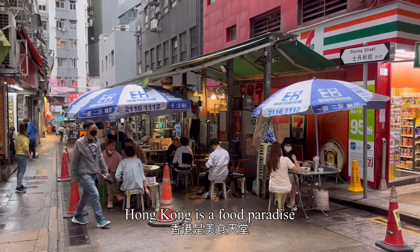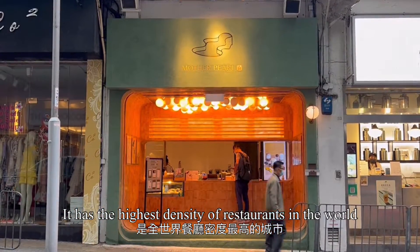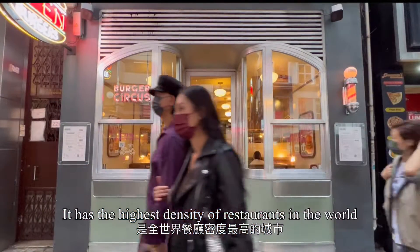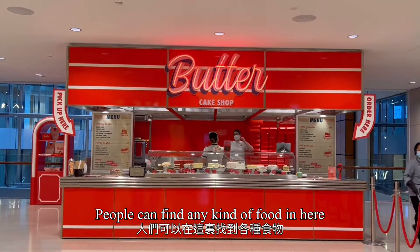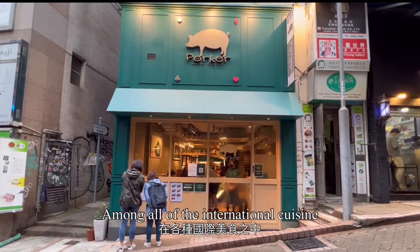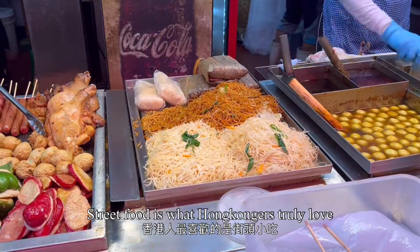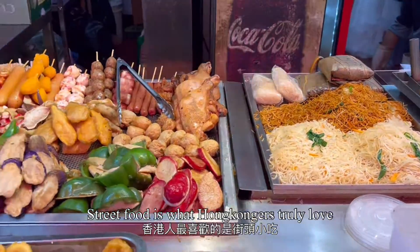Hong Kong is a food paradise. It has the highest density of restaurants in the world. People can find any kind of food here. Among all of the international cuisine, street food is what Hong Kongers truly love.